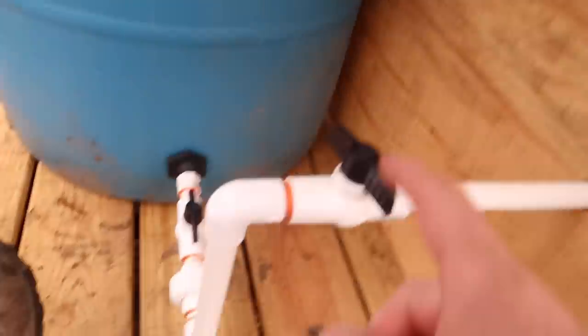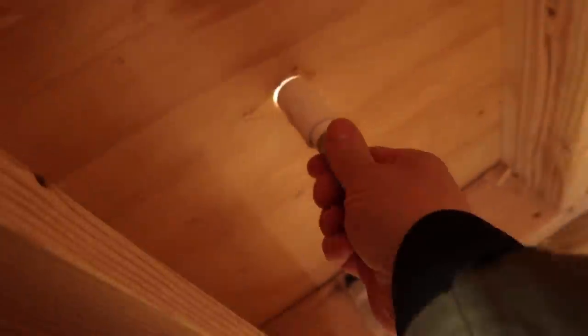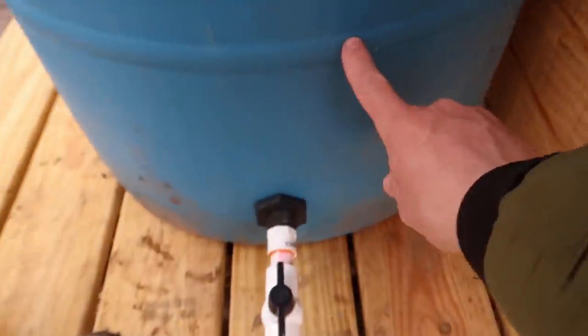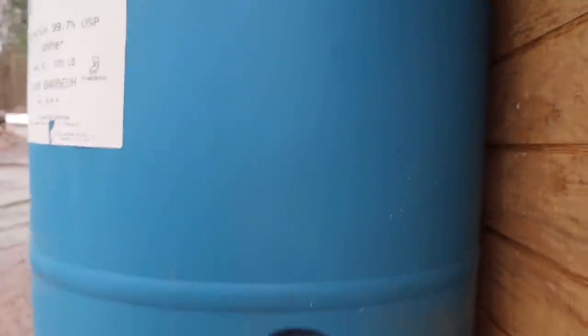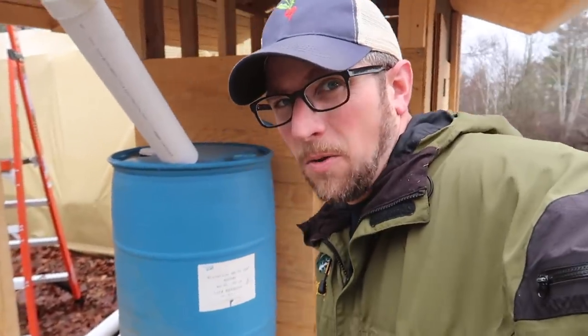I just checked the weather station and we've gotten a half inch of rain so far today. Let's see how full our barrel is. I don't have the nipple in, so if I turn that valve — it's just finger tight. Nope, not enough water yet. If I put my hand on the outside I can see where we are — right up to that rib, just barely too low. Let me shut this before we lose all the water. If we get more rain, hopefully tomorrow we can check it and see.